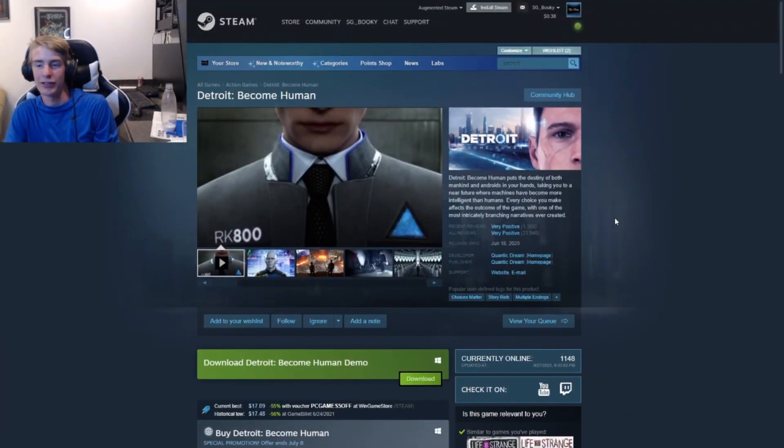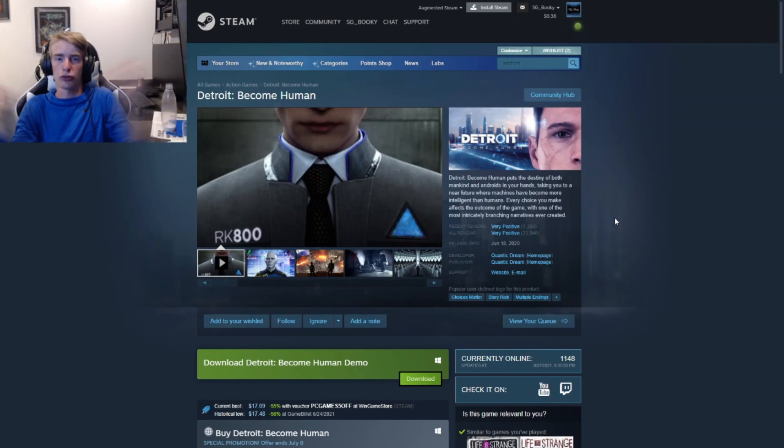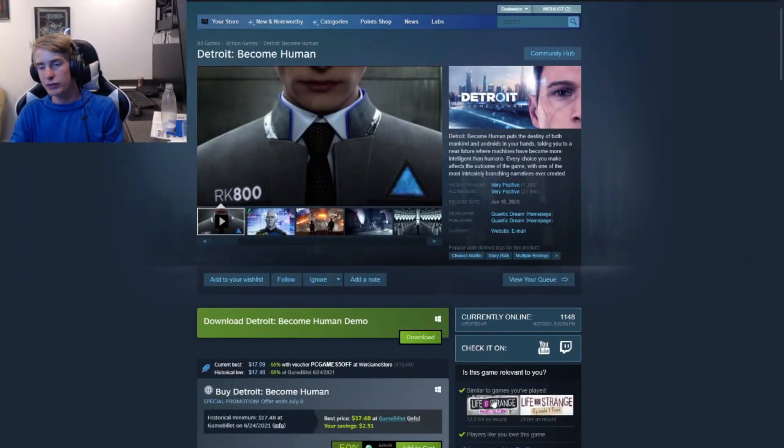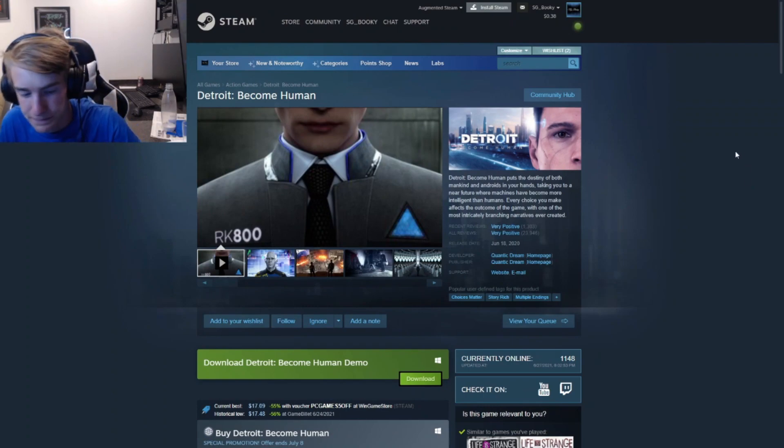Last on the ten-to-twenty-dollar list, we've got Detroit: Become Human. I haven't played it, but I know it's a story game and I really want to because it's so interesting — it's set in a world where robots and computers are starting to take over. It looks like a great game. Right now it's 50% off at $20, on the higher end. It has multiple endings — you can check the tags. Another good game; I'd give this one a go if you're into story games.